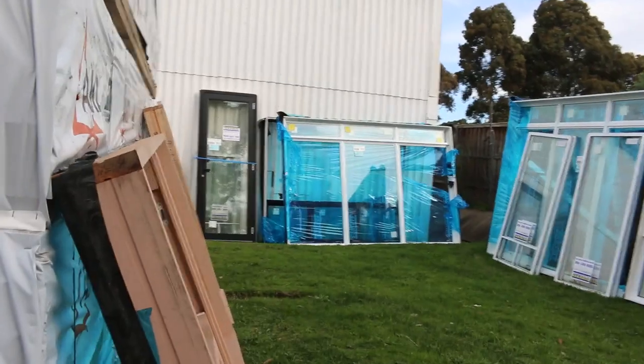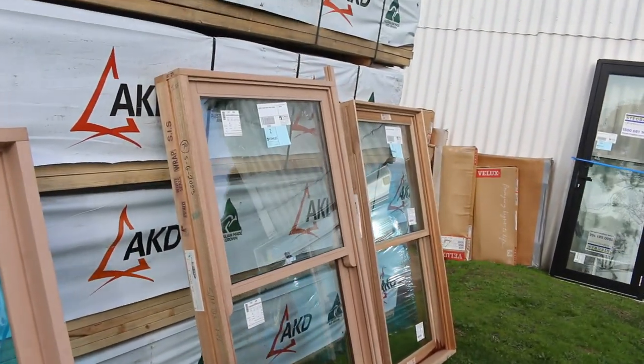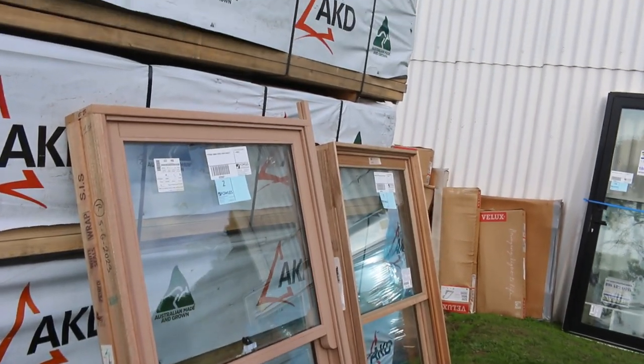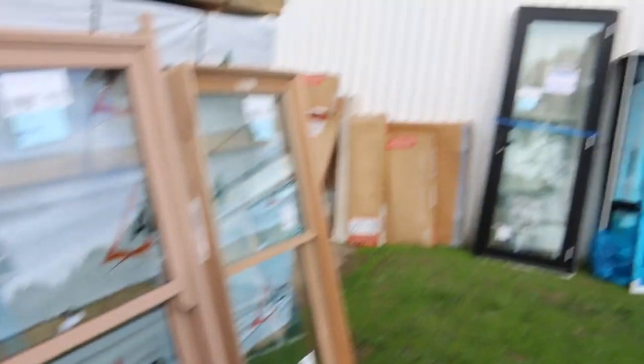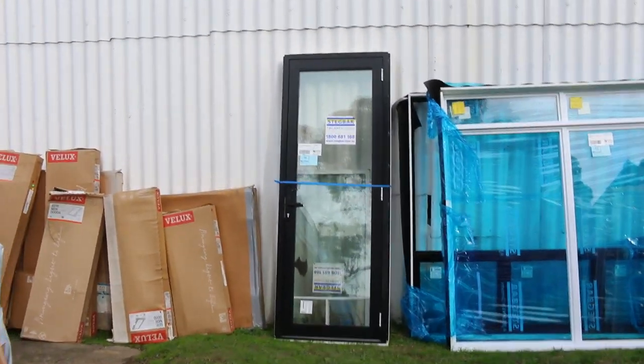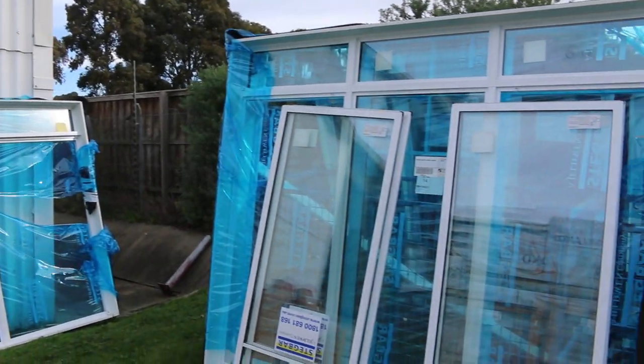All right, here's where we start off tomorrow — all the unreserved windows. The first three lots there: double hung timber windows, absolutely magnificent looking windows. Making our way along and around here, there is a great variety of windows — sliding ones, awning ones.